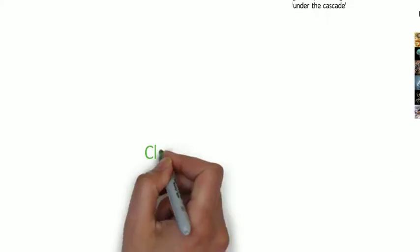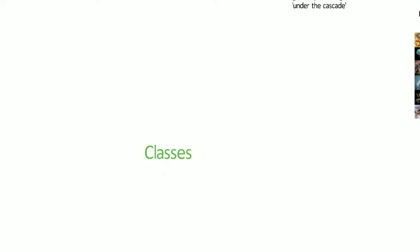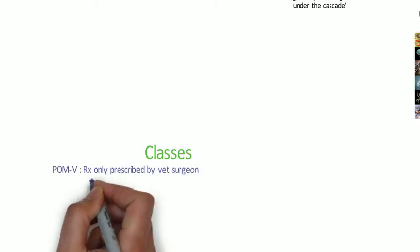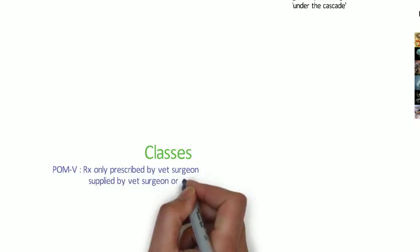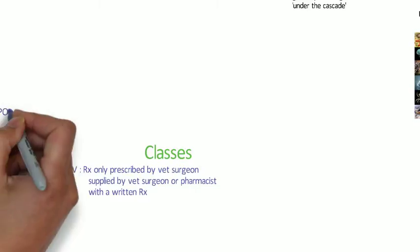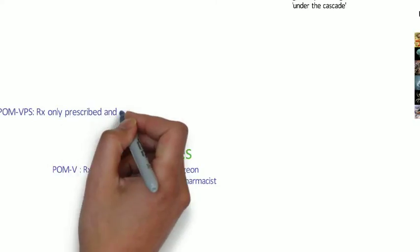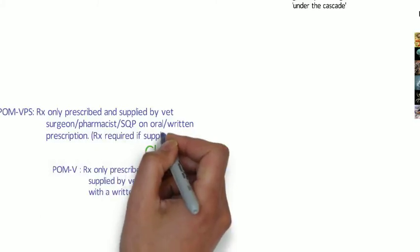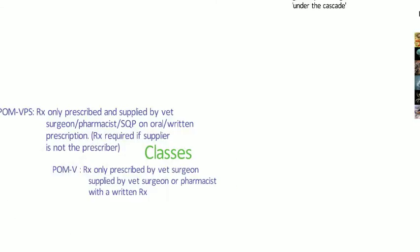Similar to human medicines, there are classes of veterinary medicinal products. We have the POMV — prescription only medicines that can only be prescribed by a veterinary surgeon and can be supplied by a veterinary surgeon or a pharmacist with a written prescription. Then there's the POMVPS — a prescription only medicine that can be prescribed and supplied by a veterinary surgeon, a pharmacist, or a suitably qualified person with an oral or written prescription.